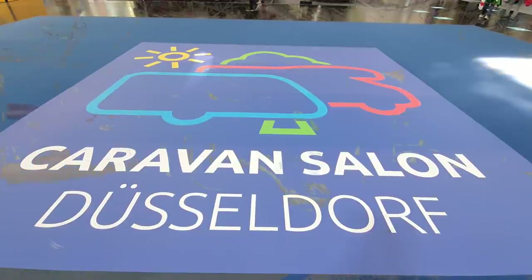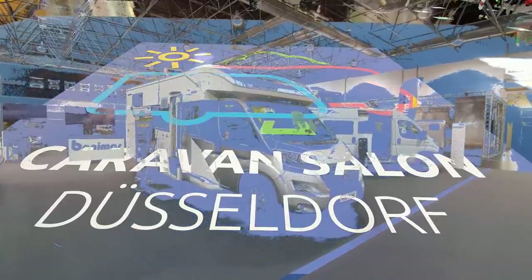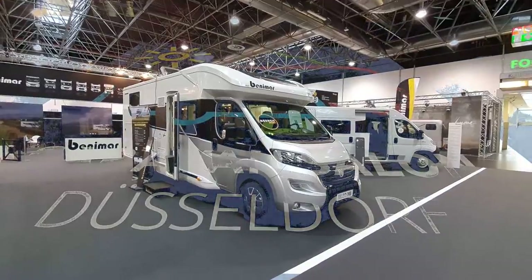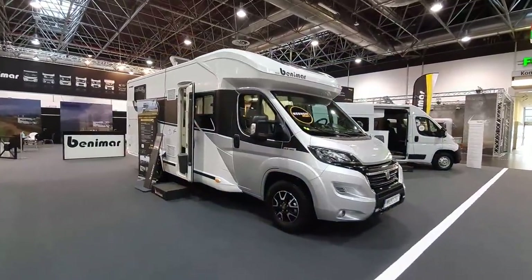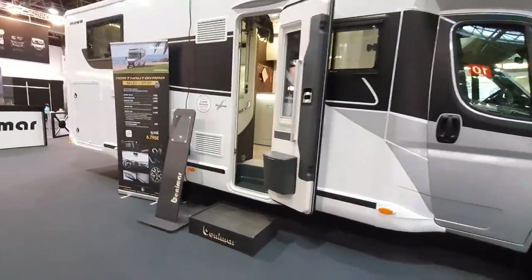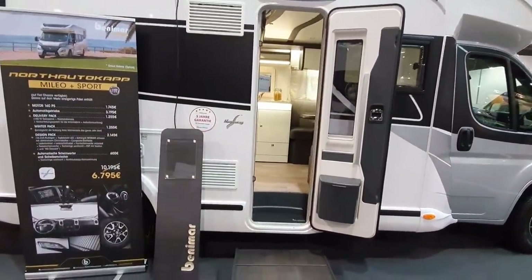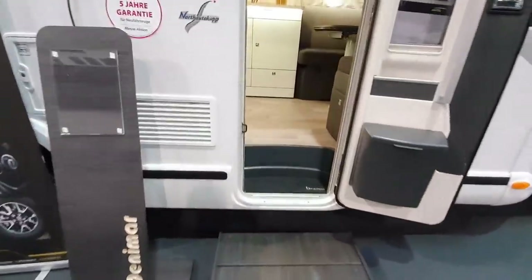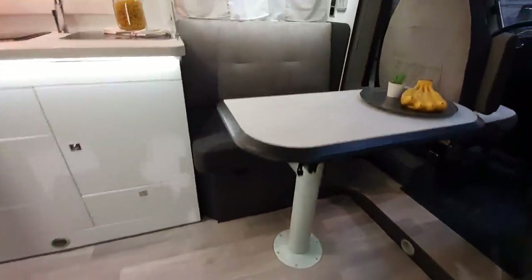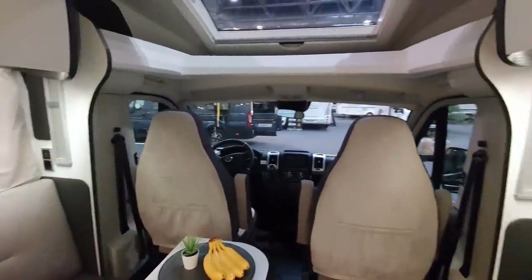Hello and welcome to Caravan Salon 2020. This is the 2021 range from Benimar. They've just brought out this vehicle, it's called the Milleo 268, and I haven't got a price for you. If I had a price I'd give it to you, but please have a look at the comments section, and if it's not in the comments section it might be in the description — if it's in neither then I haven't got it at all, but I suspect Benimar will know it.